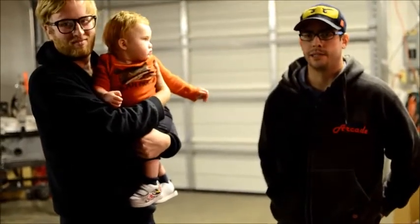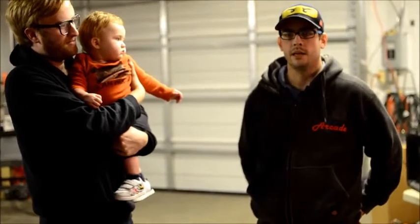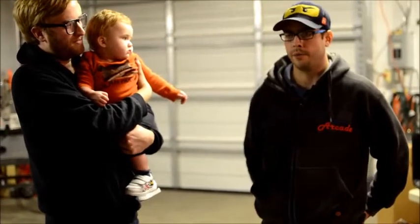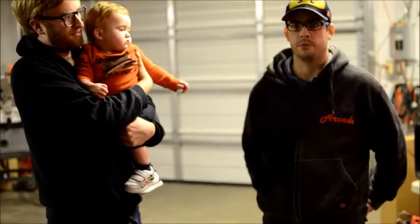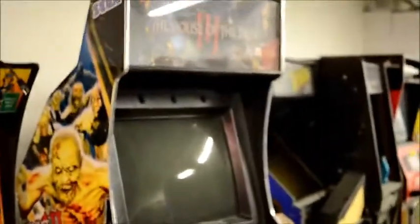Our biggest thing is buying and selling games. We usually buy games in somewhat of a defunct state. We restore them anywhere from just a functional restore up to a complete overhaul. And if you want to look around, you can kind of see we have everything from House of the Dead 3 to an X-Men cabinet and a Tron cabinet that we're restoring.